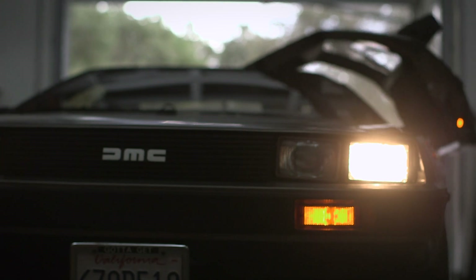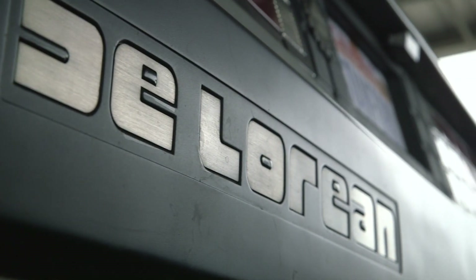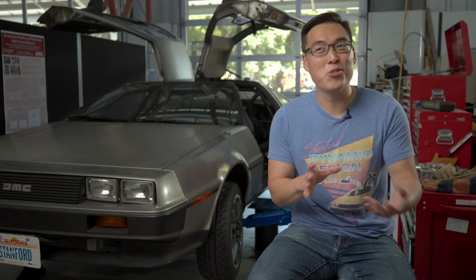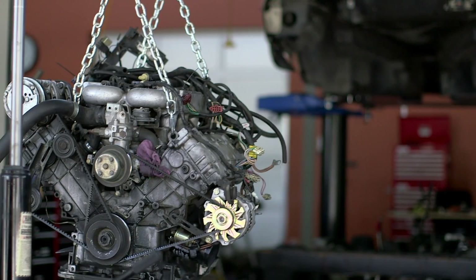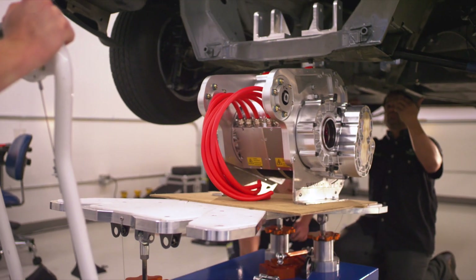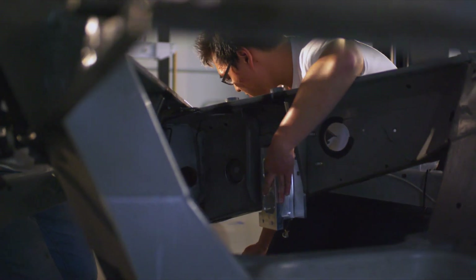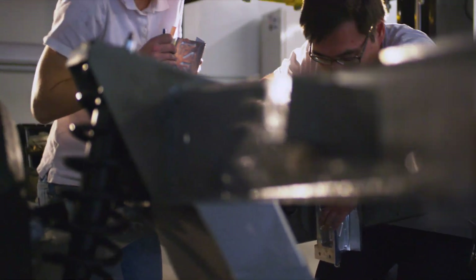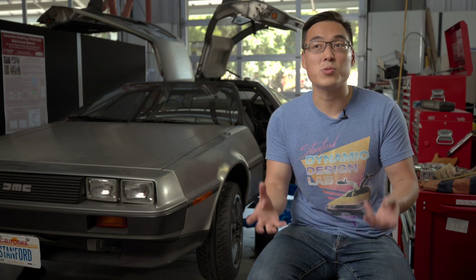Marty is a 1981 DeLorean. Marty stands for Multiple Actuator Research Testbed for Yaw control. The DeLorean was never really built to be a performance car of any sort. We pulled out the gas engine and put in a very powerful electric drivetrain. We had to rework the entire suspension. We also installed a roll cage to make it safer, and of course had to add all the computers and stable wire systems to get it to be autonomous as well.